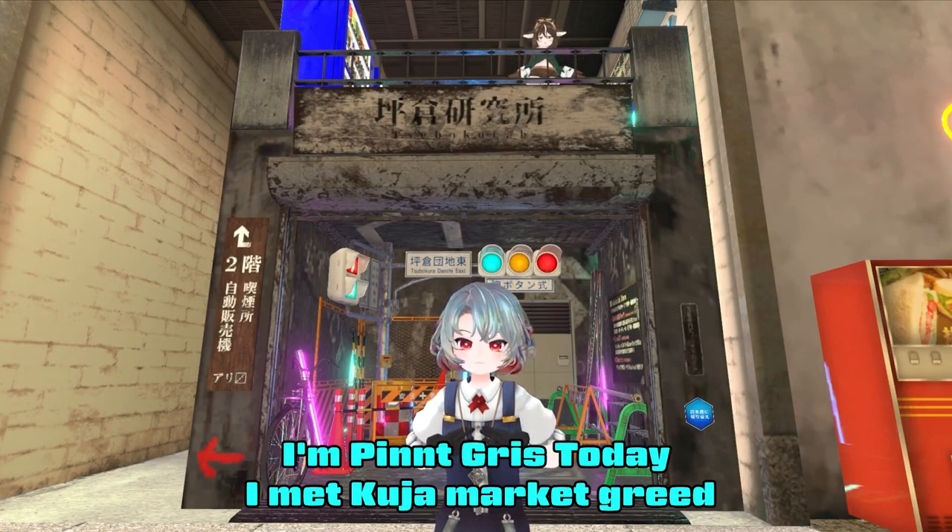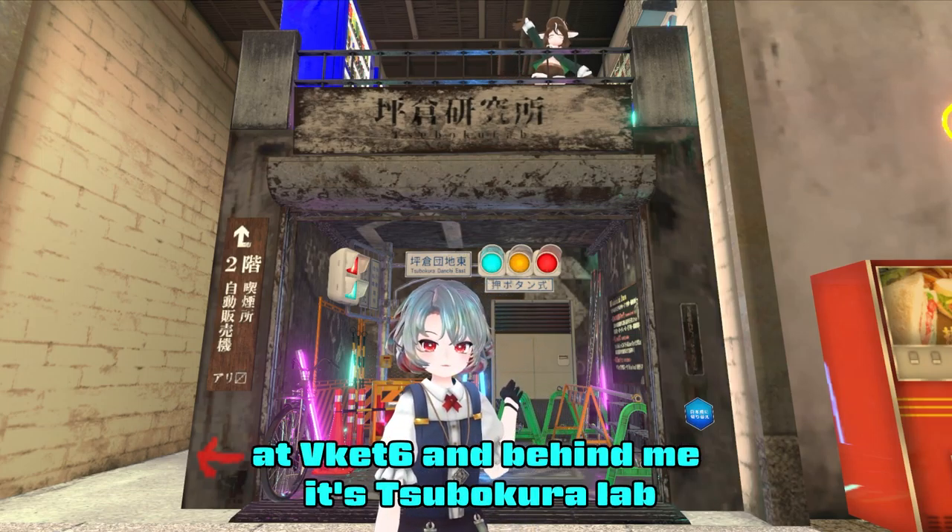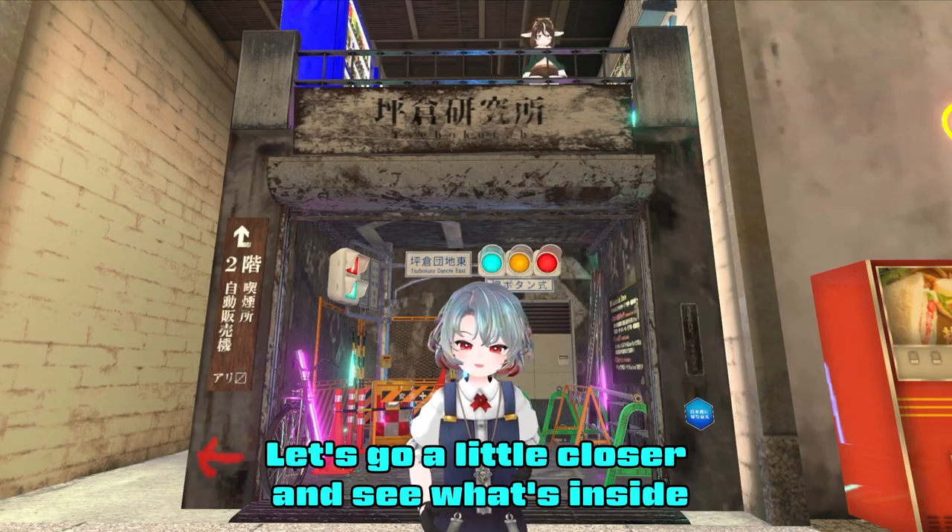Welcome to Dorsta! I'm Pino Greed. Today I'm at Kuja Market at Vcat 6, and behind me is Mitsubokura Lab. Let's go a little closer and see what's inside.